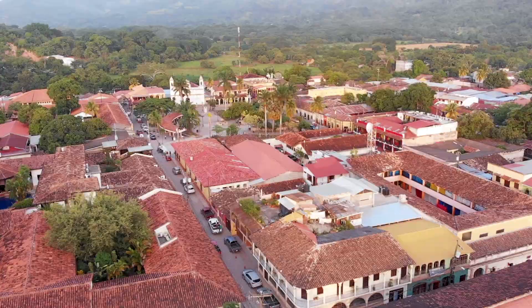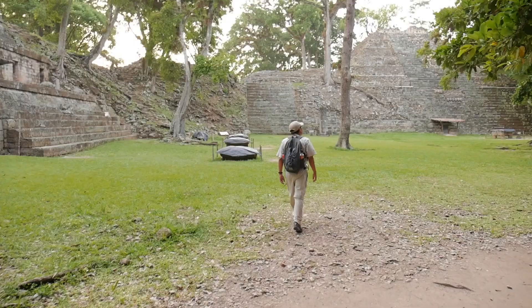Our first stop here in Copan Ruinas is one of the most famous and most important, and that's the Mayan ruins.